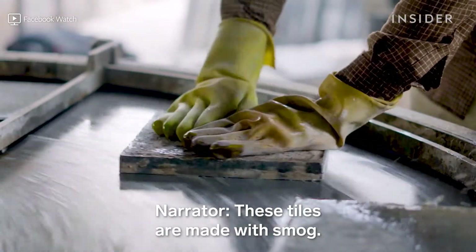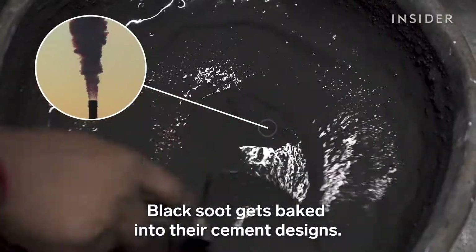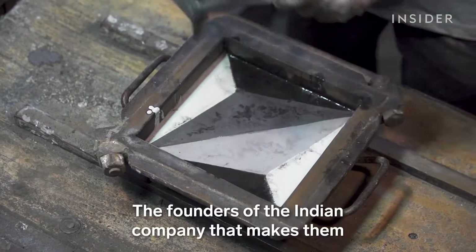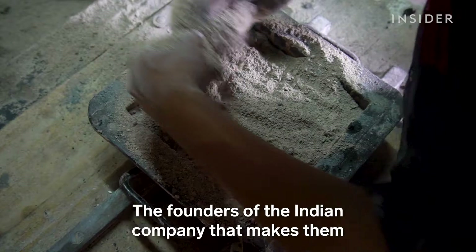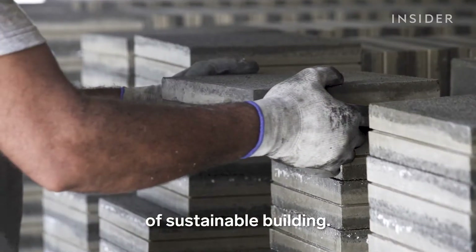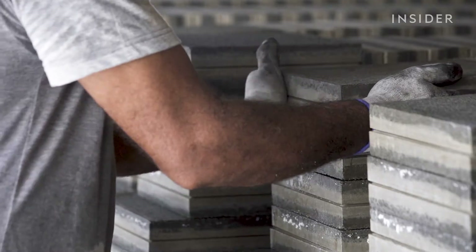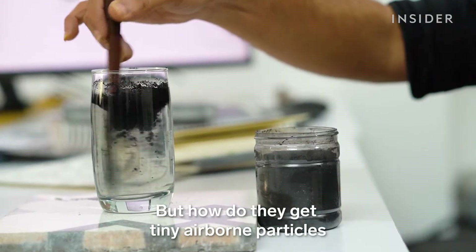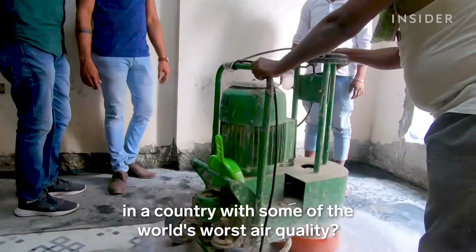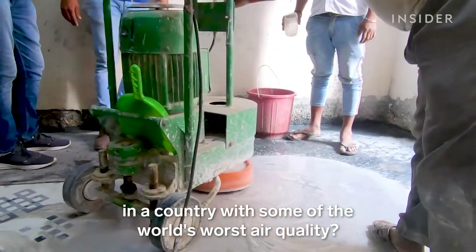These tiles are made with smog. Black soot gets baked into their cement designs. The founders of the Indian company that makes them say this is a major step toward a new era of sustainable building. But how do they get tiny airborne particles into a solid material? And can these really make a difference in a country with some of the world's worst air quality?